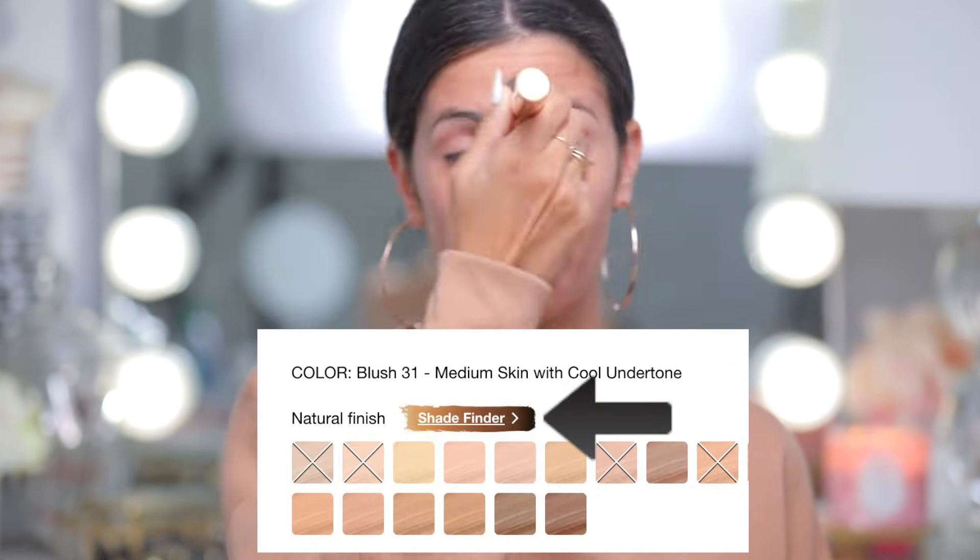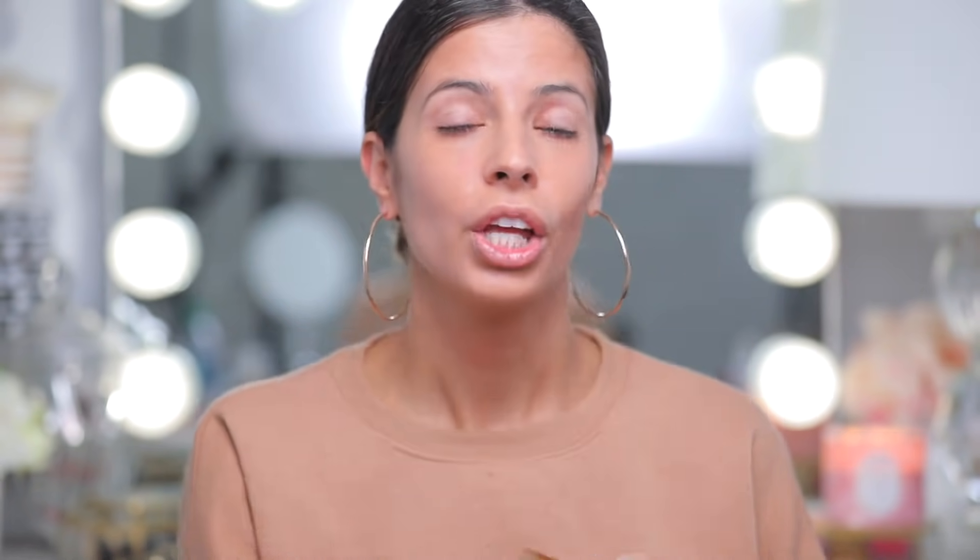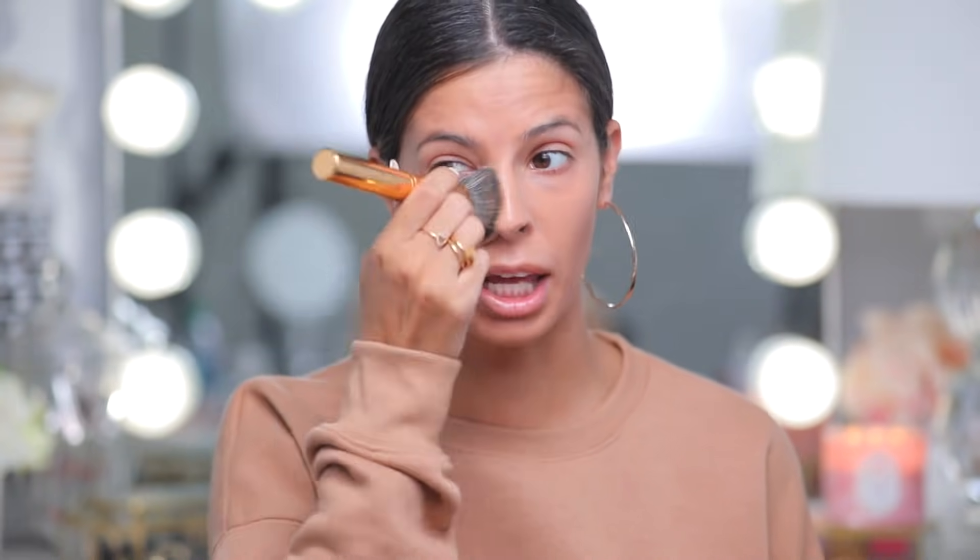They have a cool feature on the Sephora website where you can type in a foundation shade you already know, and it will tell you what shade you'll be in other foundations. I typed in my Fenty shade and came up with this one, which is a little dark for my face but looks just right for my body. It's a little dewy, medium coverage, and looks really pretty on the skin. I do like the foundation so far — don't really know how it'll wear, but so far so good.